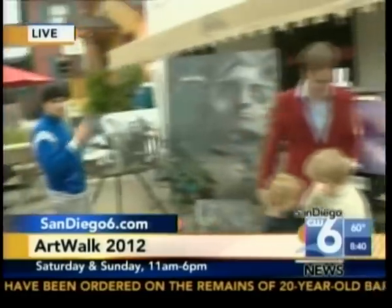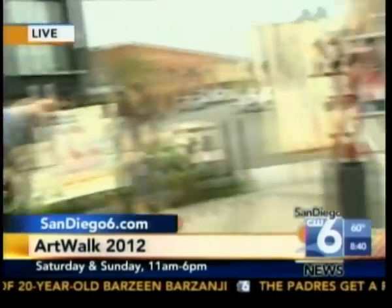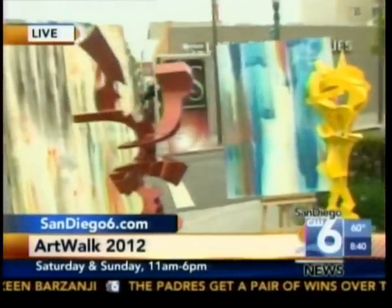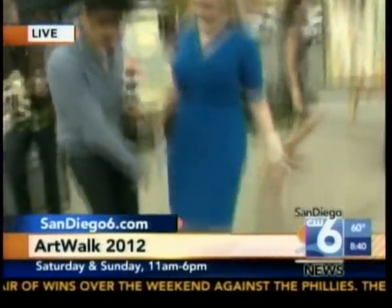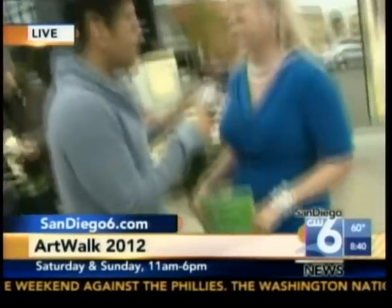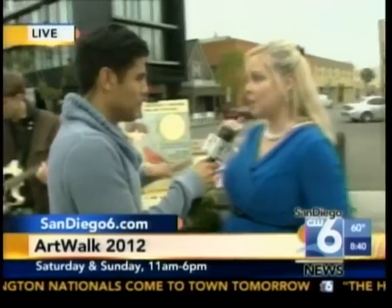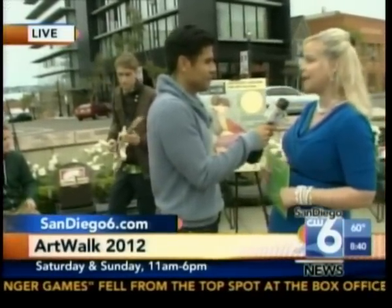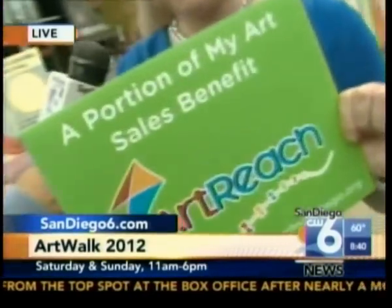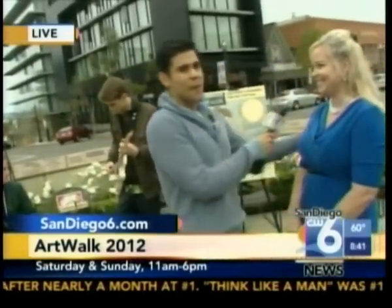Coming up a little bit later on, we're going to be highlighting this guy and taking a look at that artwork. Our friend from Alexander Salazar Fine Art dot com. And Tricia, come on over from Mission Federal Credit Union. Again, we want to make sure everyone gets the word out — from 11 a.m. to 6 p.m. both Saturday and Sunday. Bigger and better this year. We have over 300 artists and Kids Walk, which is my favorite. Kids can come and you can support ArtReach — ArtWalk supports ArtReach, which puts arts education back into the schools.